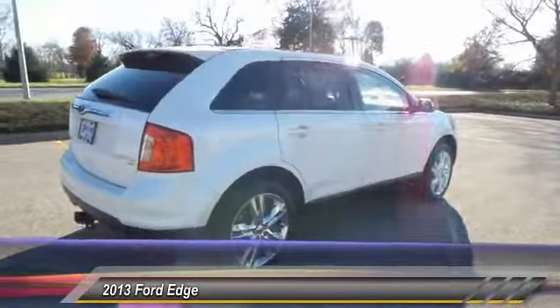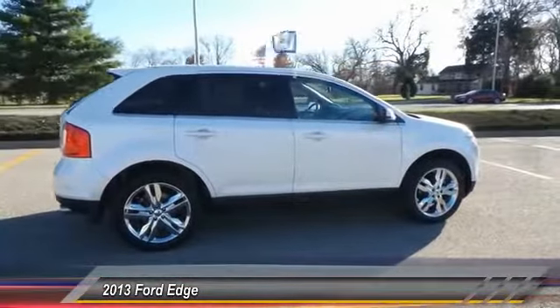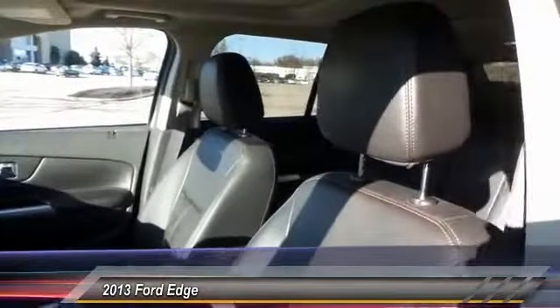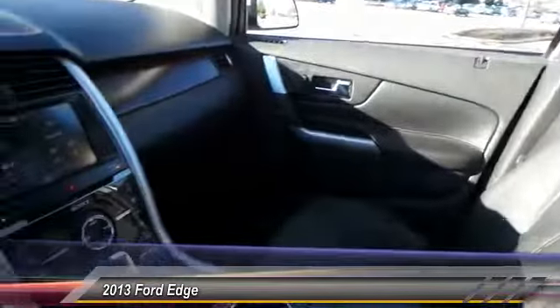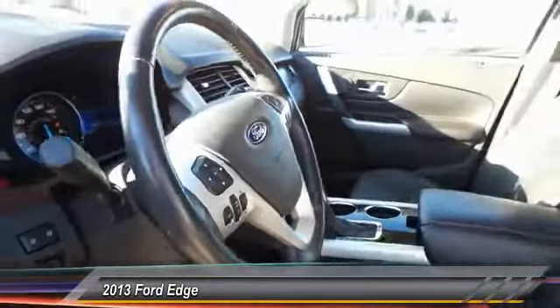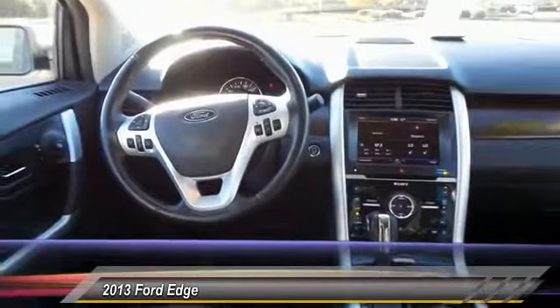This vehicle has less than 55,000 miles. Here are some of this vehicle's great options: power passenger seat, navigation system, power liftgate, remote start, traction control, heated seats, backup camera, dual airbags, Bluetooth, AM FM stereo with CD player and GPS navigation.